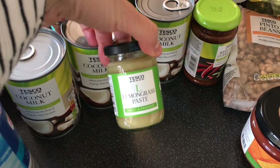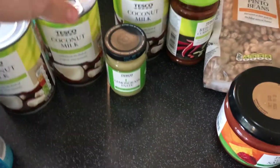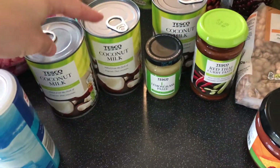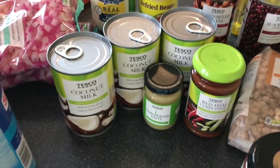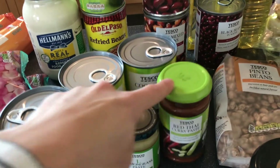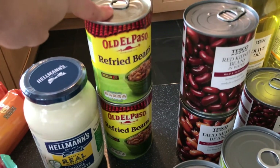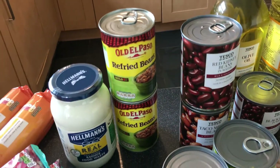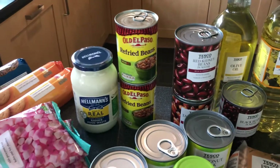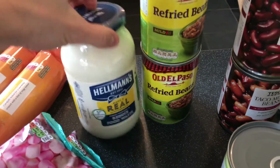We have some salsa. The coconut milks — I got some lemongrass paste because it was so much cheaper than getting lemongrass stalks on their own. The coconut milk, lemongrass, and red Thai curry paste are for the Thai soup we're doing. It's so good — there's mushrooms, ginger, lemongrass, and curry. Refried beans are for making our quesadillas — a lot of people just do them with cheese, but we like to do cheese and beans and a little bit of salsa. It keeps little tummies full a lot longer.